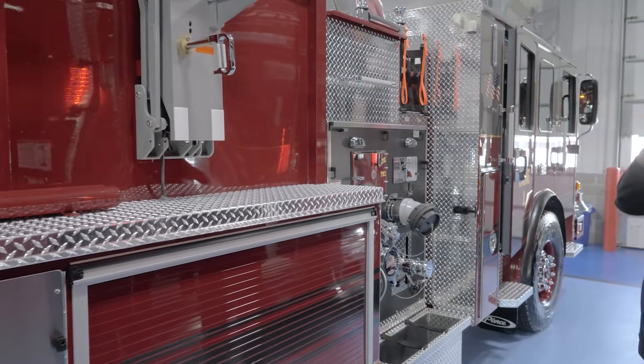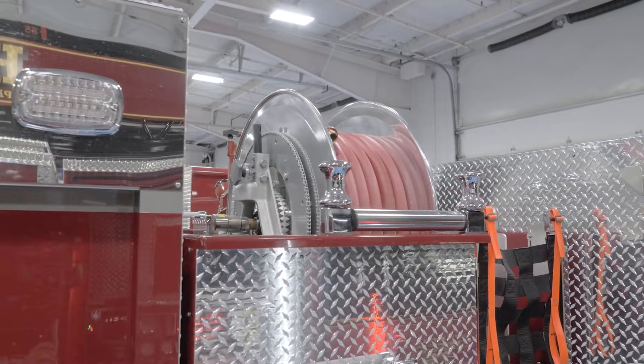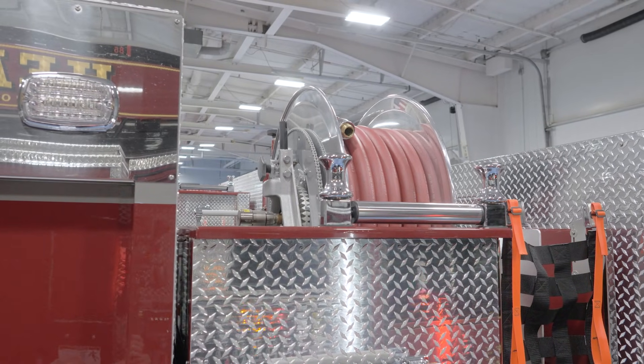We went with a one-inch booster reel — booster line. That's something new that we added this year from our other trucks. We got a lot of people asking to run a booster reel. It just makes it easy for those trash fires and car fires.